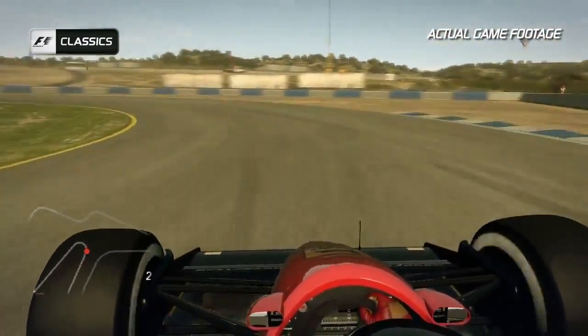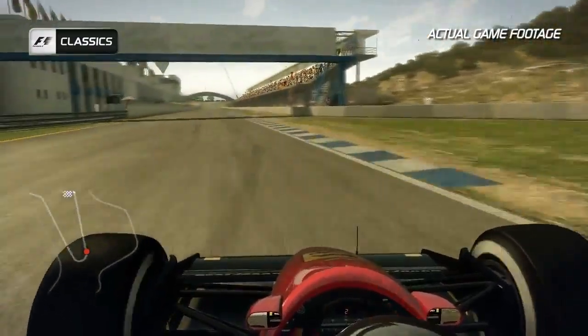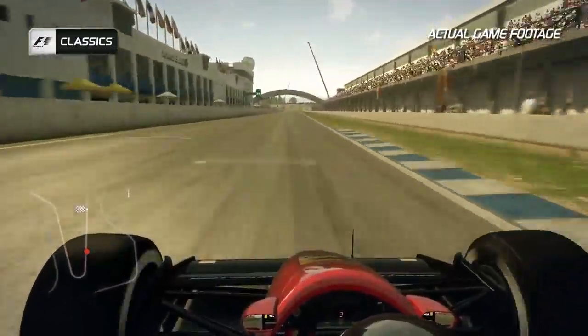You don't want to upset the rear of the car as you turn into the final corner on the track, and don't use too much kerb on the exit either. And that's the lap at Jerez.